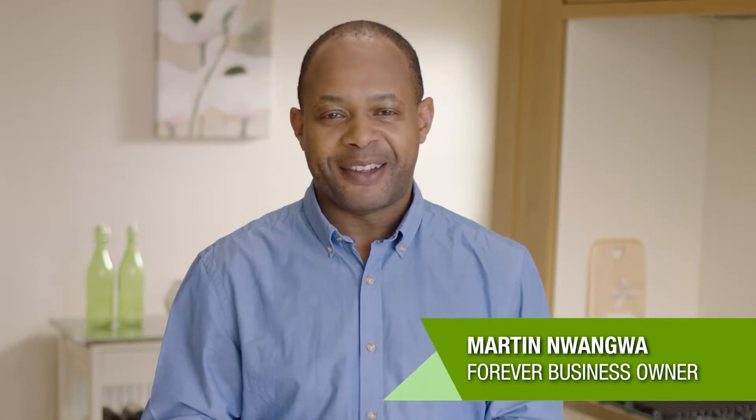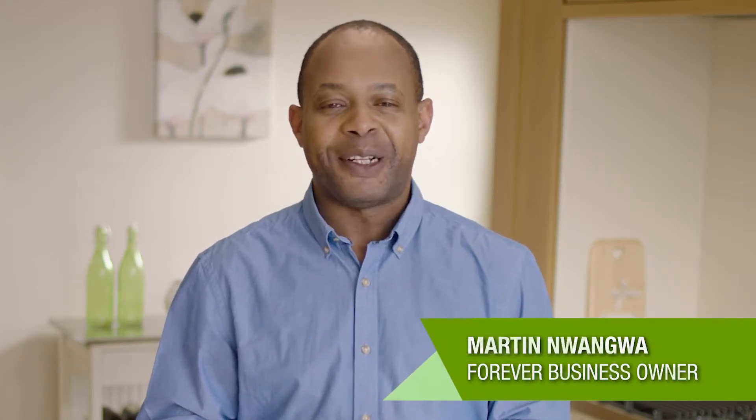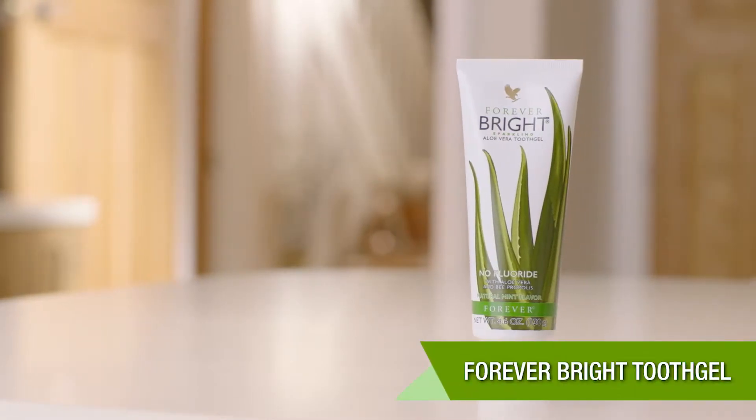Hi, my name is Martin Orangua and I've been a Forever Business Owner for six years and I absolutely love the products. I'd like to give you a brief insight into some of Forever's core products and today I'm going to be talking about Forever Bright Tooth Gel.